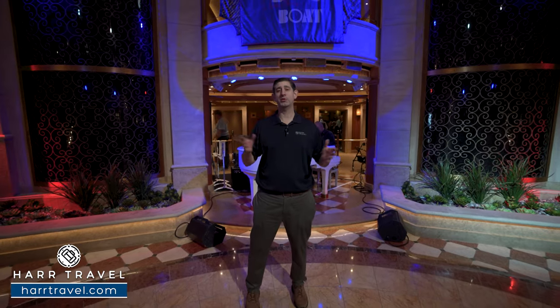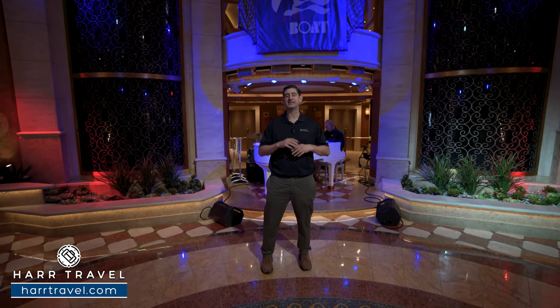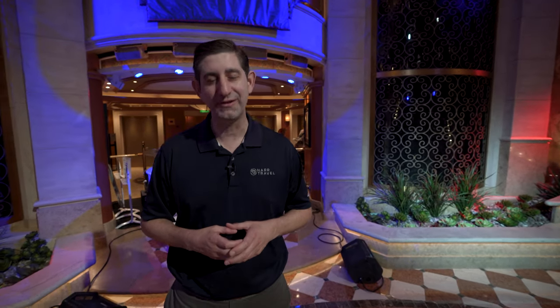Thank you so much for spending your day with us here on board the incredible Crown Princess. The ship just got a massive renovation — you can definitely see it all around. Keep in mind we have all the rooms and suites on our channel for you to check out as well. Most importantly, when you're ready to cruise on the Crown Princess or any Princess ship, make sure you reach out to the experts at HardTravel. We know the spaces inside and out, have an amazing relationship with the cruise line, and we know we can help craft your cruise vacation of a lifetime at an incredible value with the HardTravel signature service every step of the way.